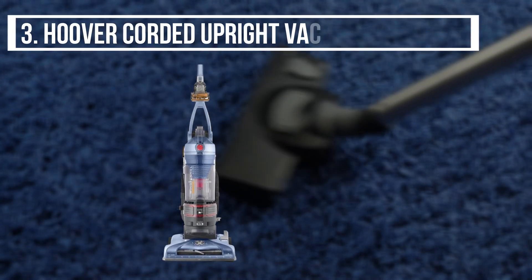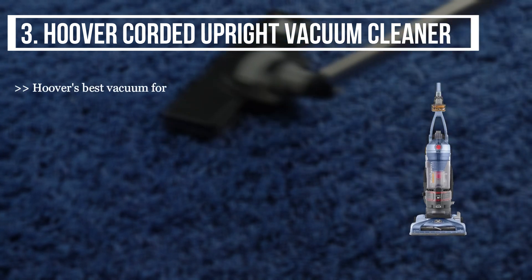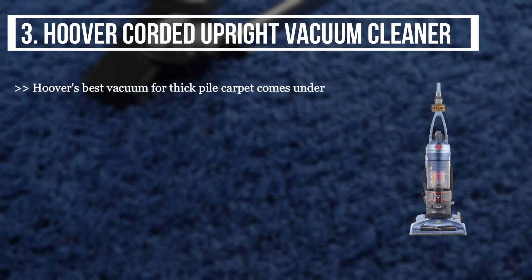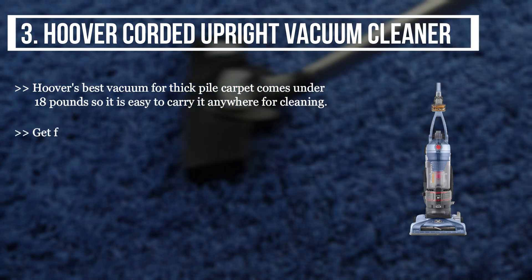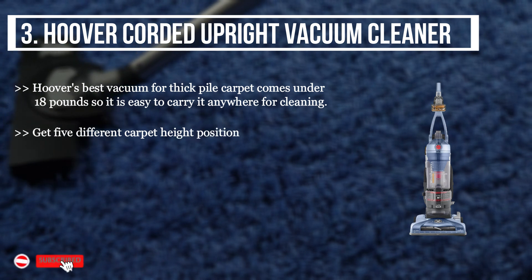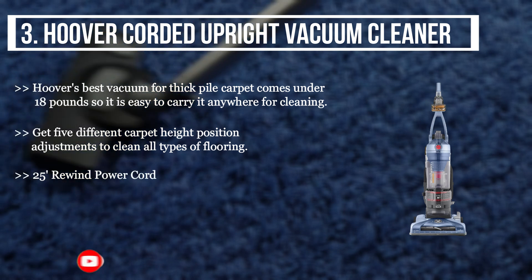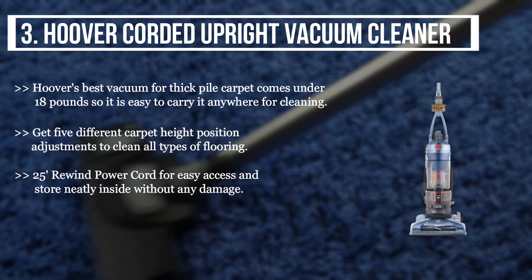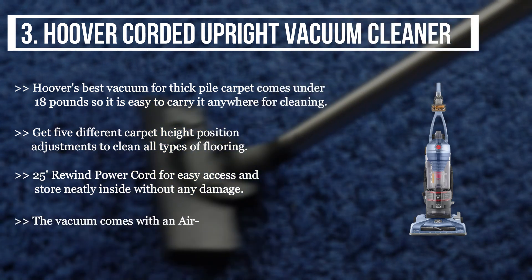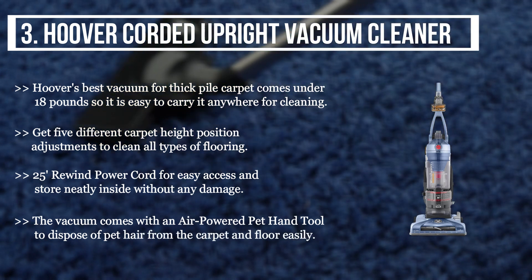The third product we have is the Hoover corded upright vacuum cleaner, considered one of the best vacuums for thick pile carpet. It comes in under 18 pounds so it is easy to carry anywhere for cleaning. You get five different carpet height position adjustments to clean all types of flooring, and a 25-foot rewind power cord for easy access that stores neatly without any damage. The vacuum also comes with an air-powered pet hand tool to dispose of pet hair from carpet and floor easily.